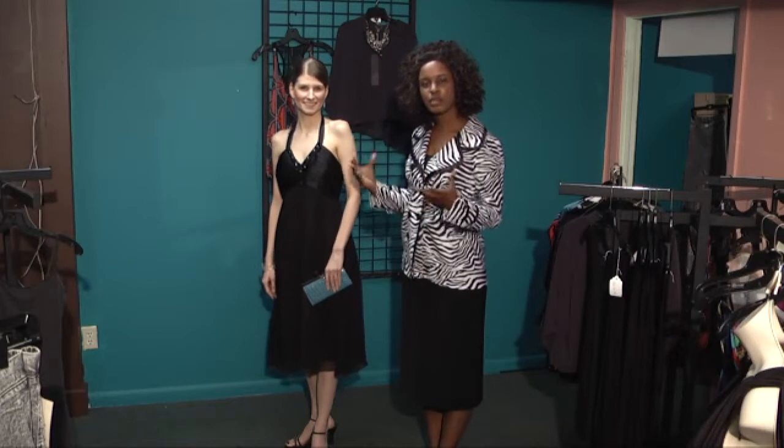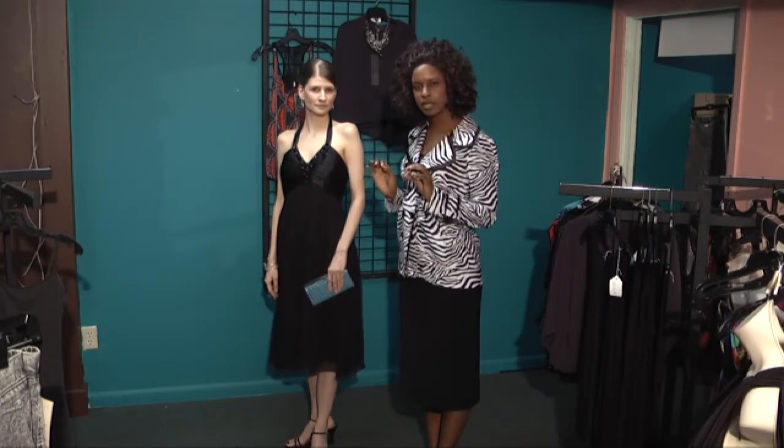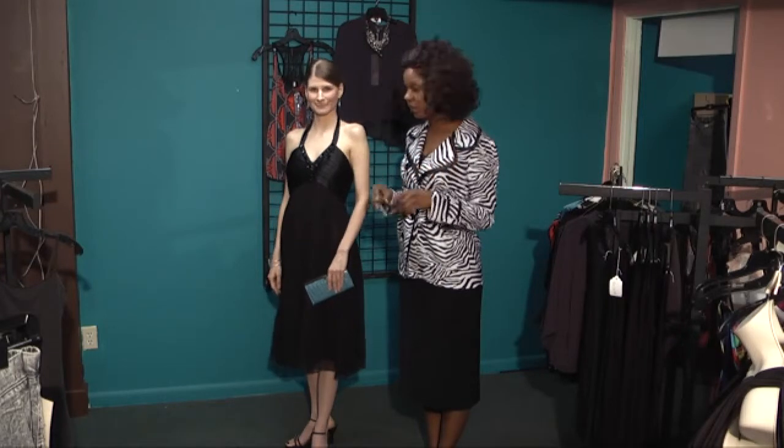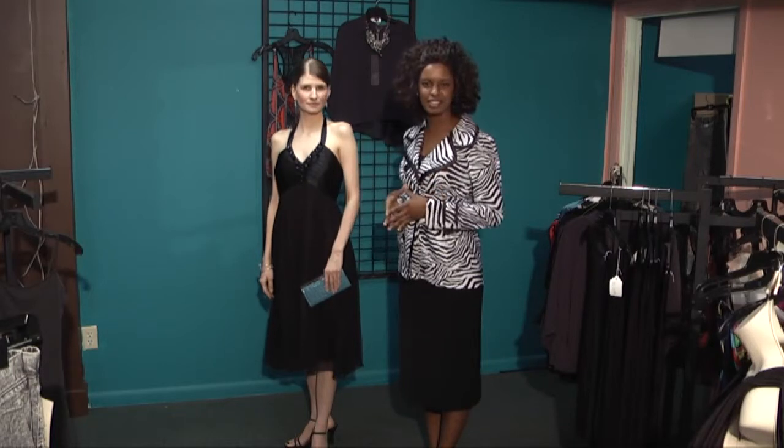And remember, when you're dressing in a monochromatic outfit, always use a pop of color to bring out the best in you. If you don't like it, simply don't wear it. You should look good and feel good, all at the same time. And that is how you choose accessories for your outfit. This is Krista Kennedy. Thank you for watching.